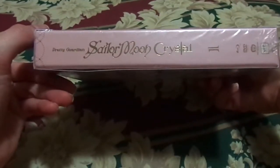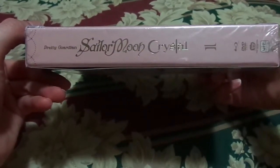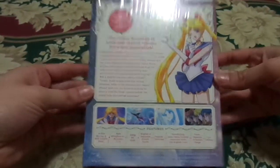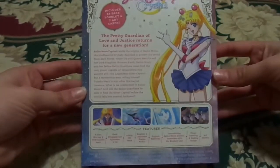It's really elegant. On the side it says Pretty Guardian Sailor Moon Crystal, so this is a Blu-ray DVD combo pack. There's information on the back, and I don't know if there's anything on the actual box back because I'm not going to take off the plastic. But this is beautiful right here.